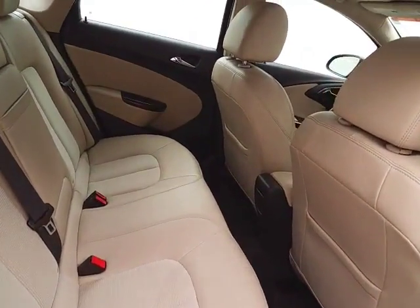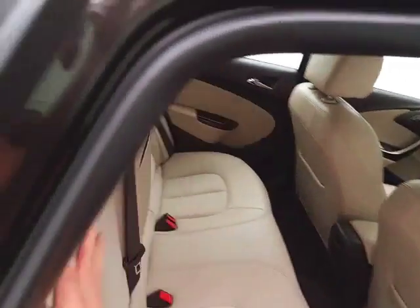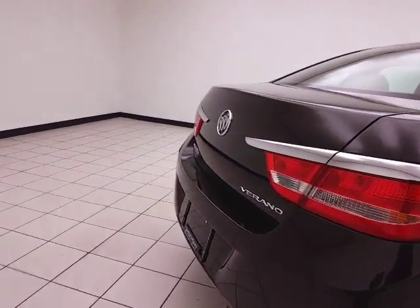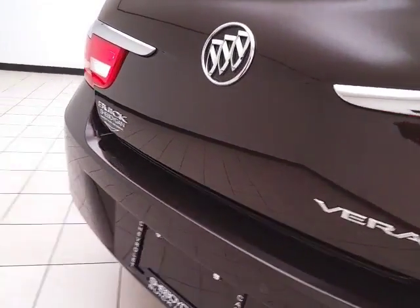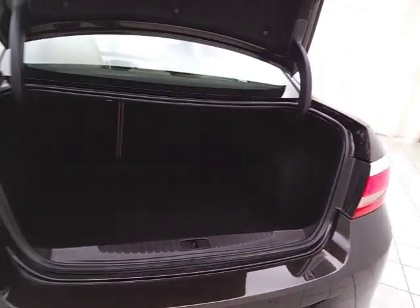Seats five. Split seatback folds down to accommodate longer cargo items. Backup camera along with rear parking sensors. Nice size trunk with a wide opening that makes it easy to get things in and out.